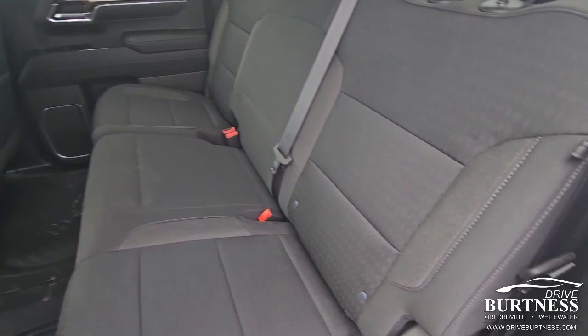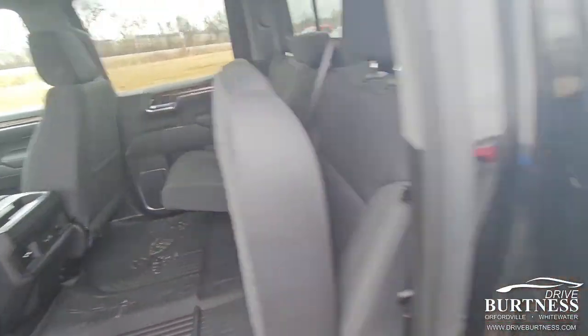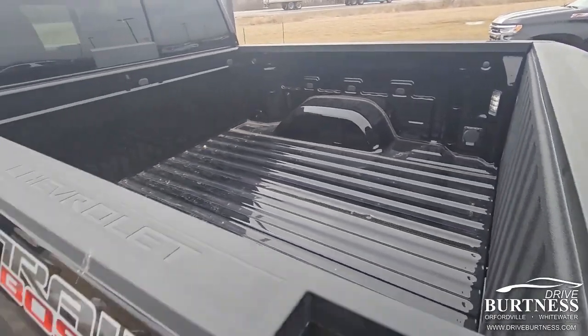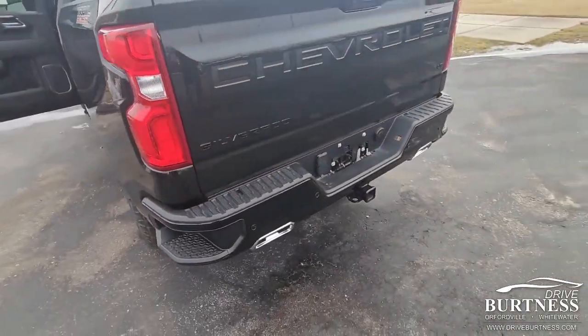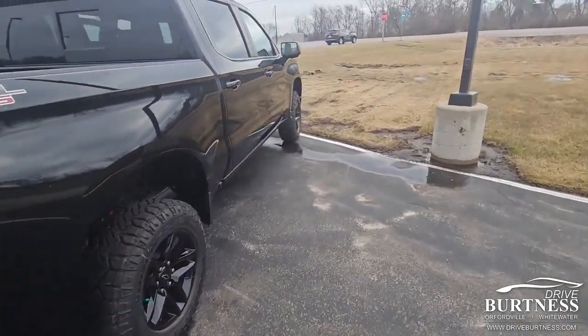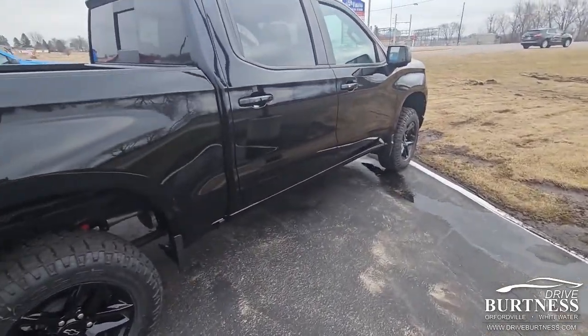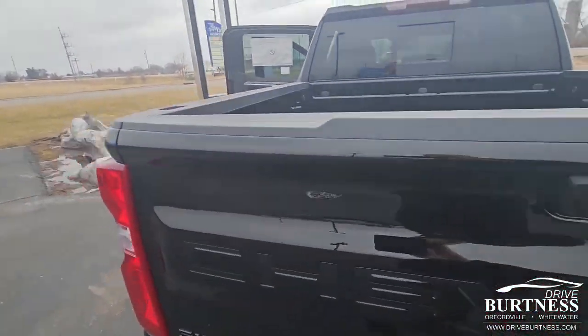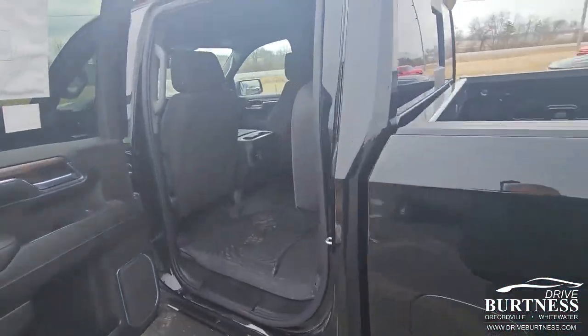Very nicely set up. Looks like we should put a spray-on bed liner in there. It's got the lift, got the blackout package. Would love to have you come and take a look at it, take it for a test drive. That's going to be much more useful to you than the video.